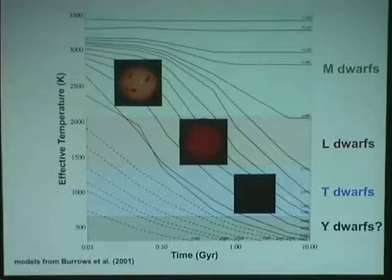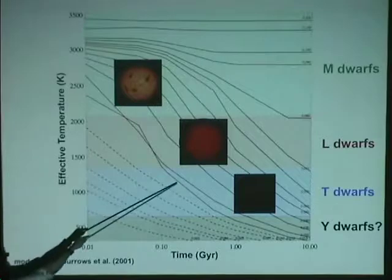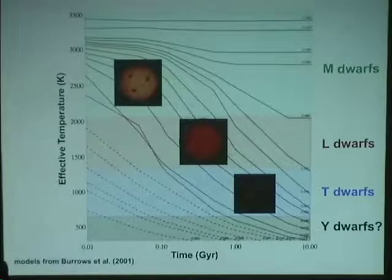This has an interesting historical precedent — the original motivation for the stellar classification scheme before we understood nuclear fusion was that you start as a hot O star and just cool with time. Of course we now know it's determined by mass, not cooling. But with brown dwarfs that works out: we can actually talk about M dwarfs cooling to L dwarfs cooling to T dwarfs. So we've somehow come all the way back to the 1890s, which is great.